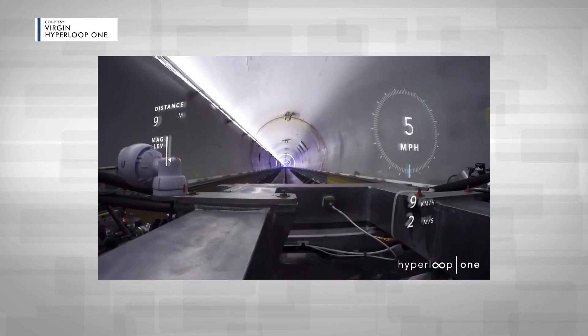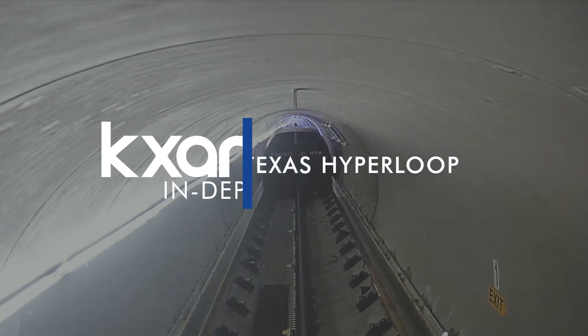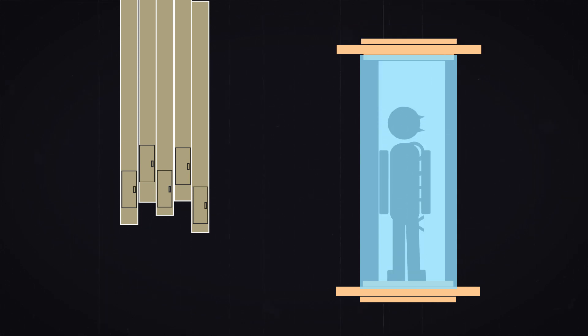The Virgin Hyperloop promises a 17-minute trip from Austin to Dallas, but is it the future of transportation or just a pipe dream? Think of the Hyperloop as one of those tubes you find at a bank, except in this case, you're the deposit.